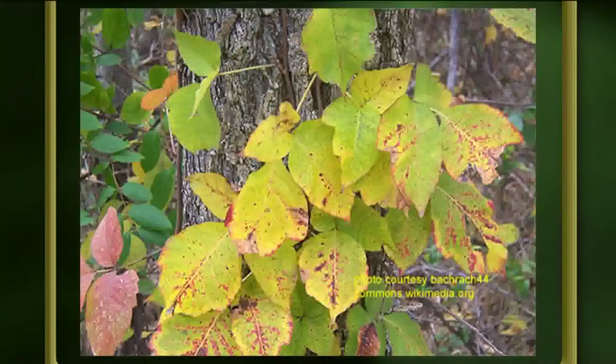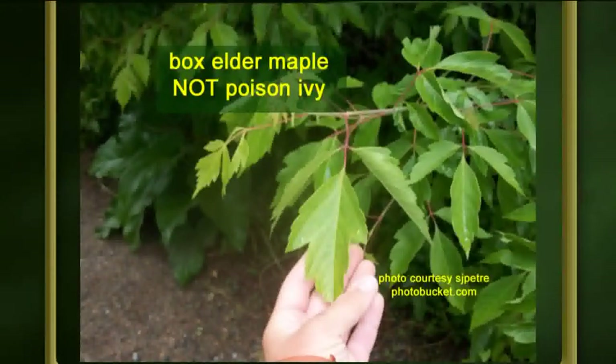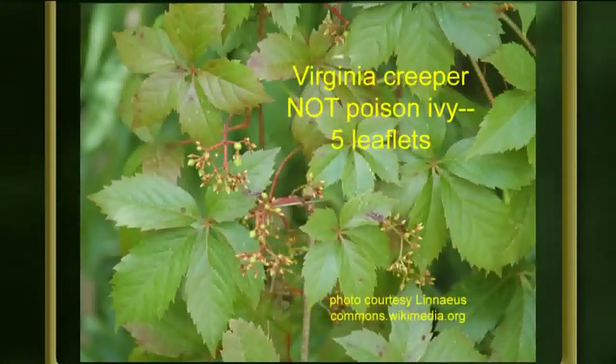A couple of plants you don't want to confuse with poison ivy: box elder maple is a large shrub or tree — it's divided but it's not a vine, and poison ivy tends to be a vine. Virginia creeper looks similar but count the leaflets — it has five, not three. Also, if you have dogs that go outdoors, they can pick up the oil. When cutting firewood, make sure there are no dead vines on the wood; pull them off with gloves so you don't burn them indoors.